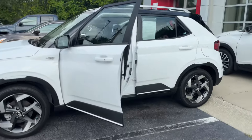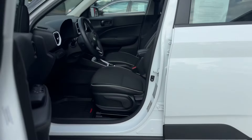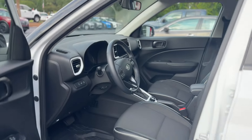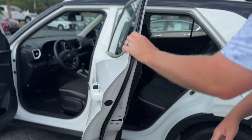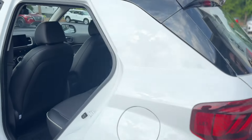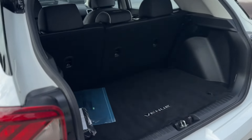Comfortable bucket seats in the front that adjust to whatever height or distance you need away from the steering wheel, also the adjustable steering wheel with plenty of space for any other passengers you may have in the back seat, and a surprising amount of storage capability for this class of vehicle.